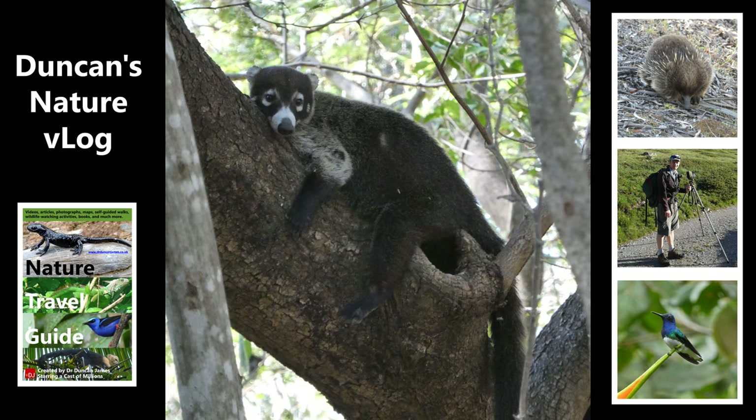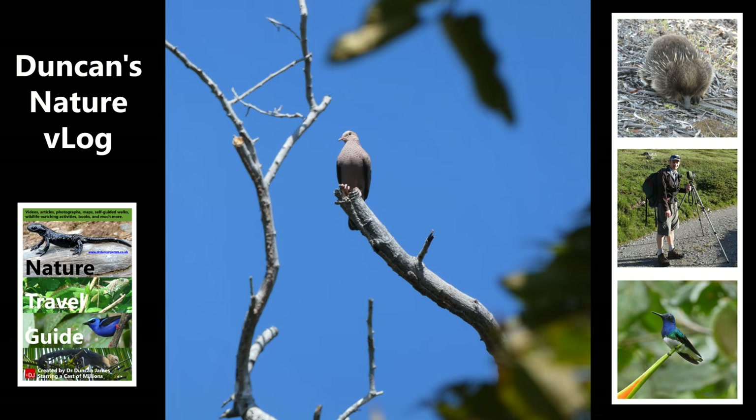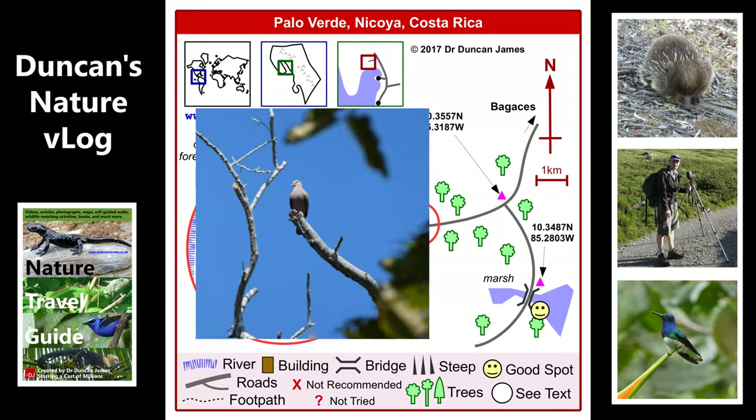This is a male coati. How do I know? I can be pretty certain because if you read it in the book, it says that researchers discovered that males tend to hang around on their own and are a lot larger, while females hang around in groups of often 20 to 30. This one was on its own and was a larger one, so it seemed like a male.